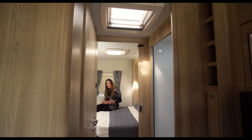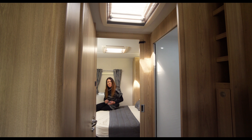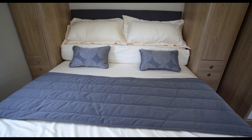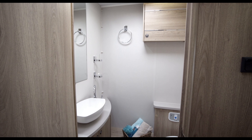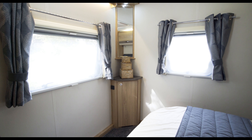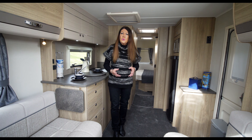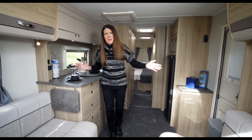Now available in the more affordable Avante range, the new 860 layout can be literally divided into two separate rooms. The bedroom at the rear is self-contained by way of the central bathroom, creating a true en-suite with class-leading specification. This new Avante 860 is a four-berth, but will also appeal enormously to couples who want extra space and extra width.